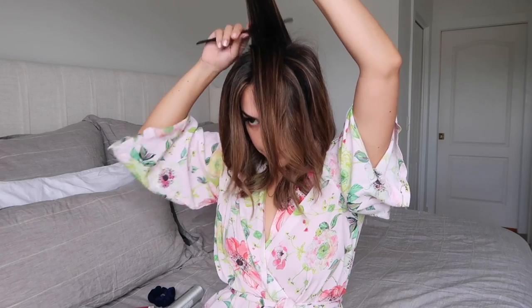Hey guys, welcome back to my channel. I recently cut off all my hair, took all my extensions out, and went back to more of my natural color with a little bit of sun-kissed blonde pieces here and there. I've really been loving the look and I thought I would share with you the three easy ways I've been styling it. I'm going to take you through my entire routine, all the products I've been loving recently, tools, and share all of my secret tips with you guys.